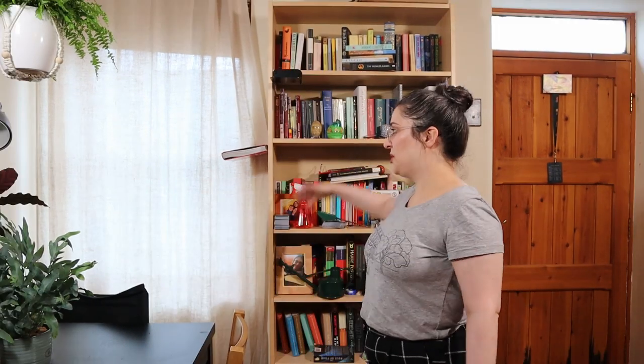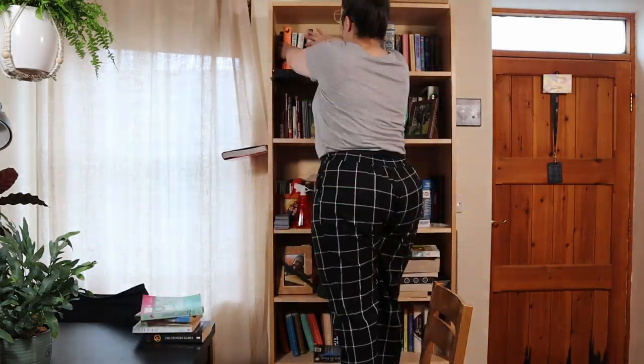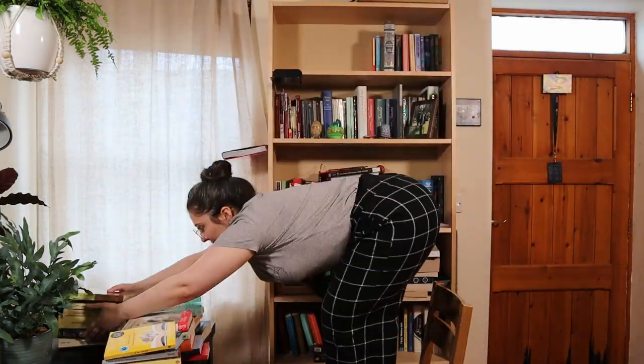The first step to getting this sorted out is to empty out all of the books and all of the other stuff that's on this shelf. Let's get started. I said we're going to empty out the entire bookshelf but I don't have that much table space here, so let's do this row by row. My bookshelf is organised by author surname, which in my opinion is the only true way to organise a bookshelf.